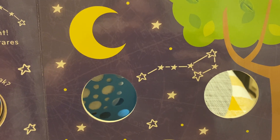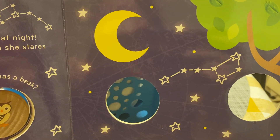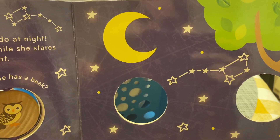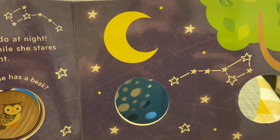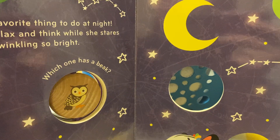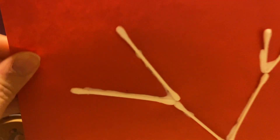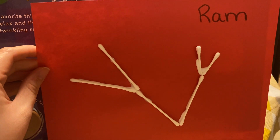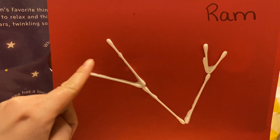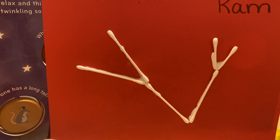I wanted to focus in on this constellation called the Big Dipper. There are a bunch of different constellations that we can find in the sky — it's a type of pattern or design that the sky makes with the stars. So today you can make your own constellation. I'm going to send an email with a picture of a few constellations if you want to try copying one, or you can make your own. Mrs. Maldonado here made her own constellation using Q-tips — I gave it a name, I called it Ram because it looked like horns.